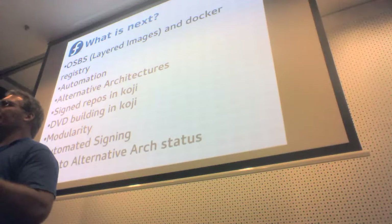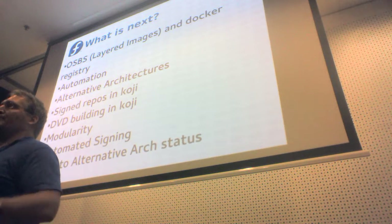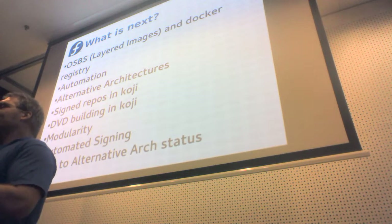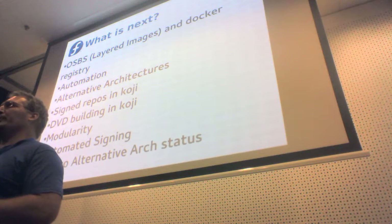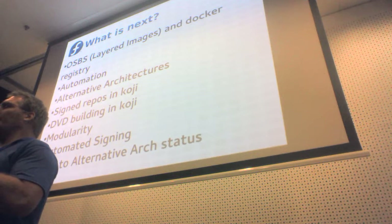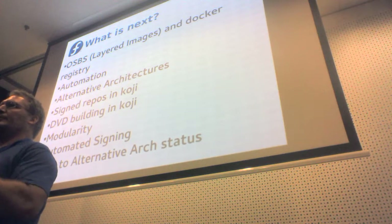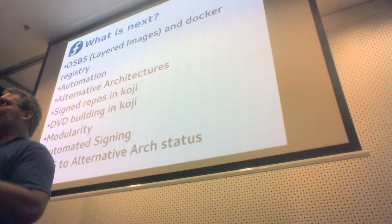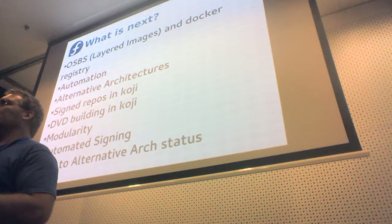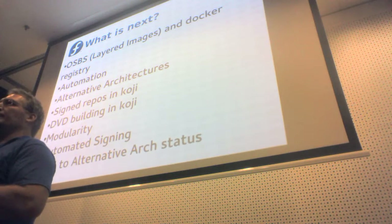FESCo has said that i686 is not release-blocking in any way, shape, or form. Multilib is the reason why we need to keep it in the primary hub. Moving the other secondary architectures into the primary hub means that people like Peter and Dan Horak no longer need to run Koji Shadow, which takes up probably half of their time. It's slow, clunky, and error-prone — it does the job, but it's time-consuming to keep up and working.